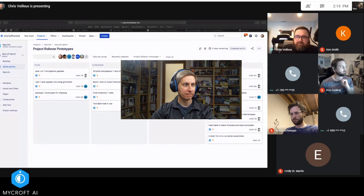Can everybody see my JIRA screen? Since Charlie is not here, Derek, do you want to give an update on project rollover prototypes?